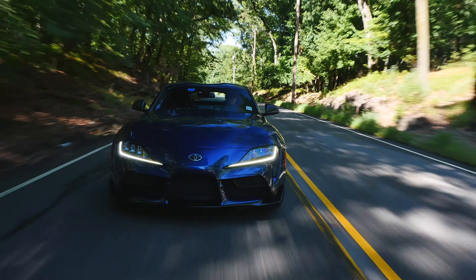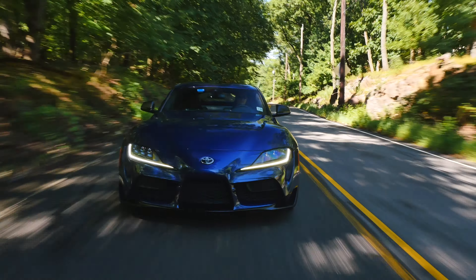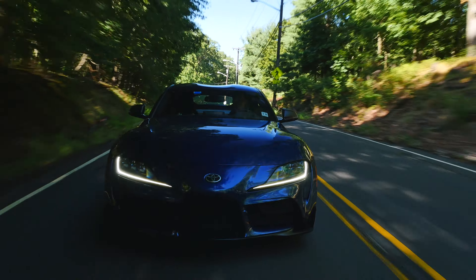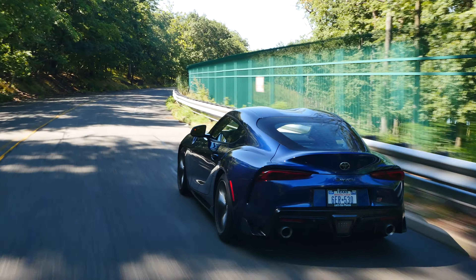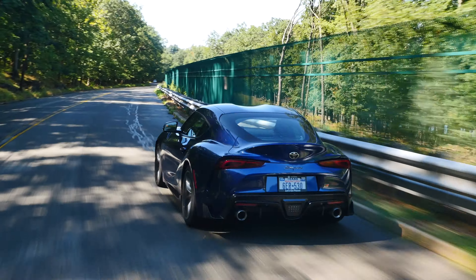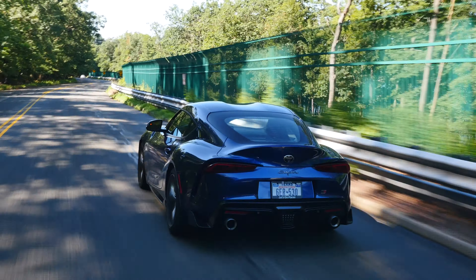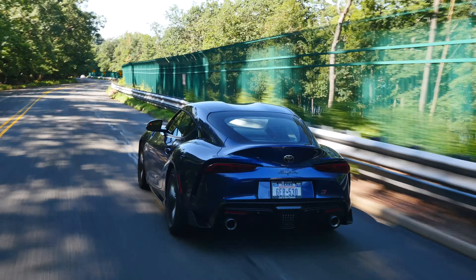I am really glad Toyota decided to bring the Supra back, and even though it shares many components with the BMW Z4, that doesn't bother me at all. The fact that this car was co-developed with BMW is, in my opinion, the best thing that could have happened. I enjoyed every second of driving the new Supra and I'm really looking forward to testing the 2021 model, which has some mechanical improvements over this year's model.